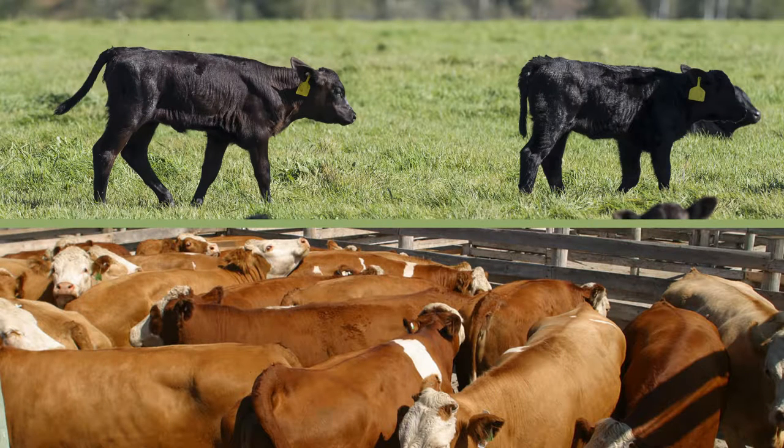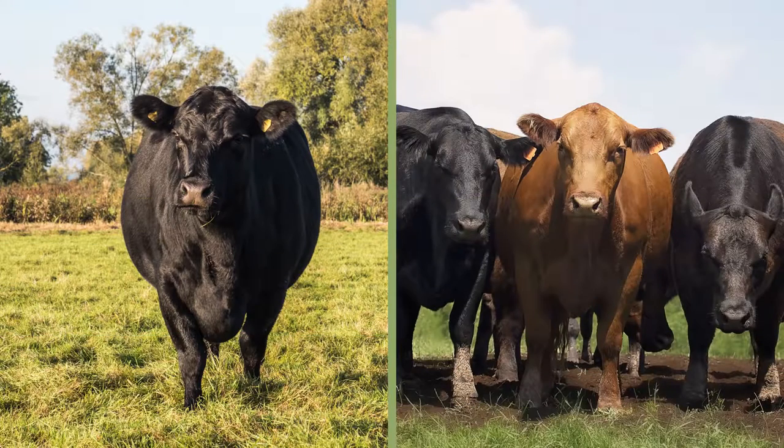Lastly, having a calving season directly affects how you can market your animals. If you have a group of animals that are similar in age, weight, and kind, you can offer them as a group in a graded sale, as part of a whole or parcel truckload in a board sale, or sell them as a group in the local sale barn. In general, buyers are much more willing to pay a premium for a group of like animals than they are for singles.